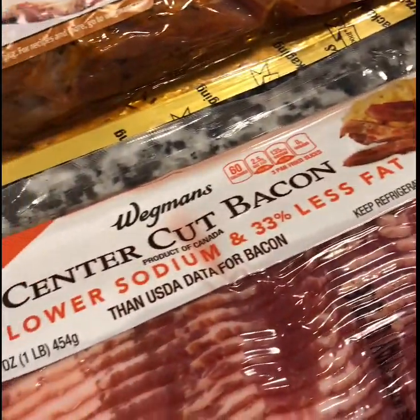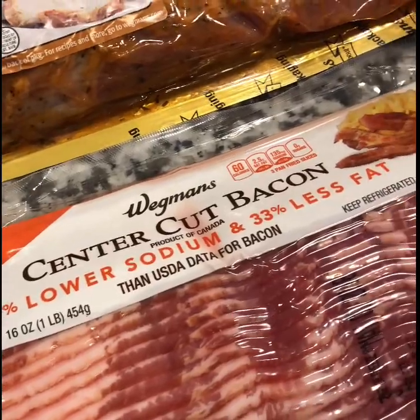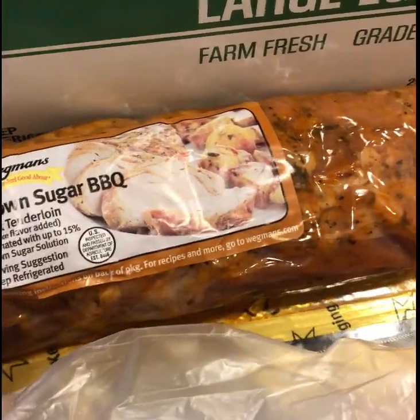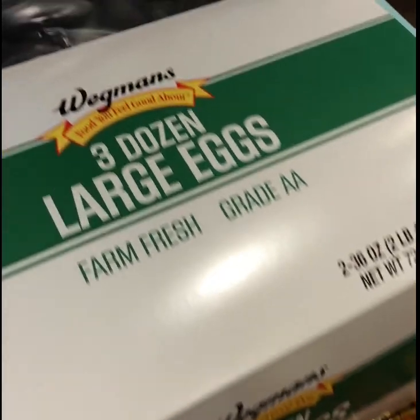I also picked up some thin cut chicken breast — I use these for fajitas and fried chicken and whatnot. Then I got some Wegmans center cut lower sodium bacon, and I also picked up some Wegmans brown sugar pork tenderloin. You can see there's a theme here — I do a lot of Wegmans brands.